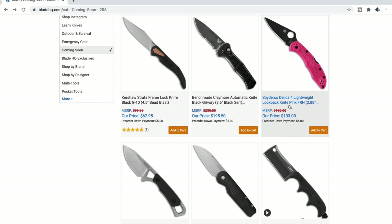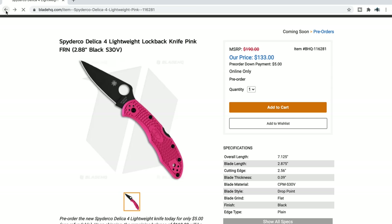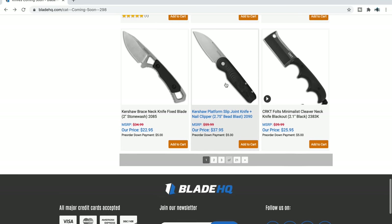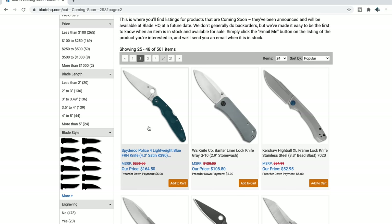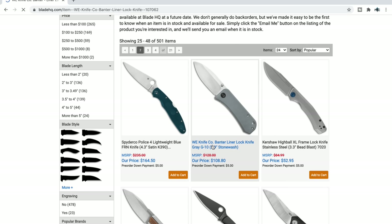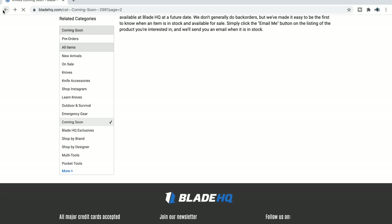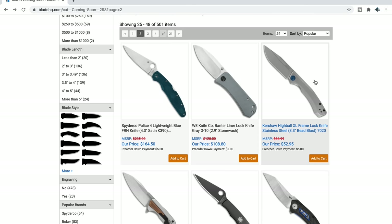It's a lightweight Delica 4 in pink in S30V for $133. The K390 one is the one I would go for. Kershaw Platform slip joint knife — interesting one at $37. Police 4 in K390. The new Wee Banter is going to come in multiple different colors — I like the gray. So if you're interested in the new Wee Banter with the thinner spine and more slicey cutting geometry, it looks like you'll have a few choices.